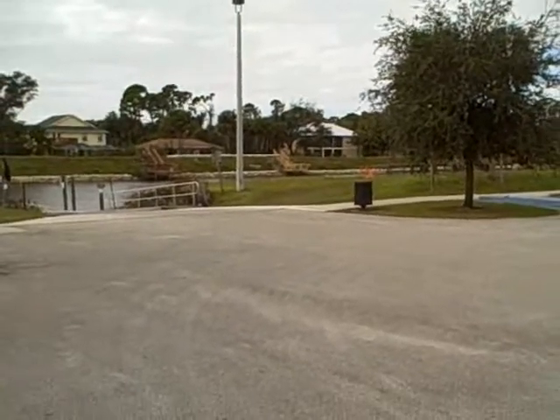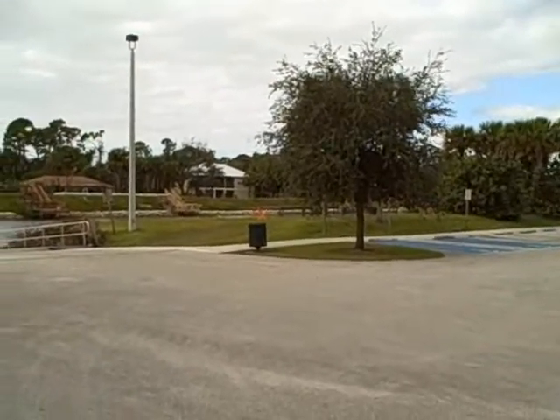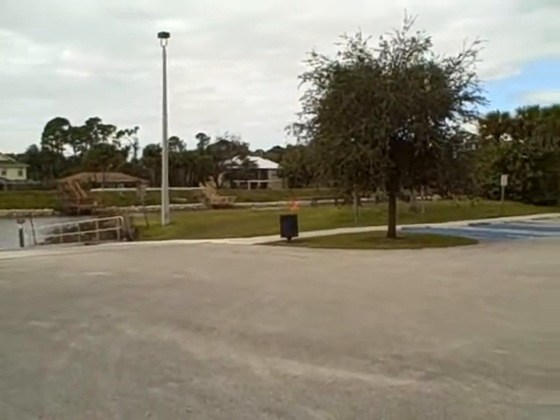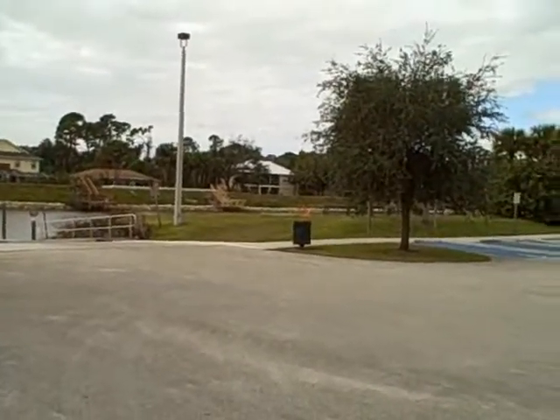Well, it's another beautiful day here in Port St. Lucie, Florida. We had a little cold wind come in this morning, but now it's nice and warm, and we've returned to our usual balmy Florida weather.